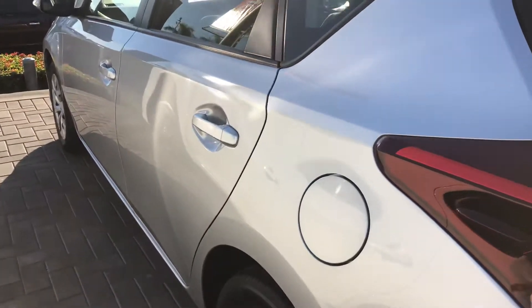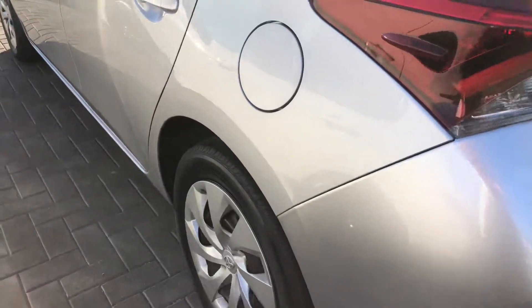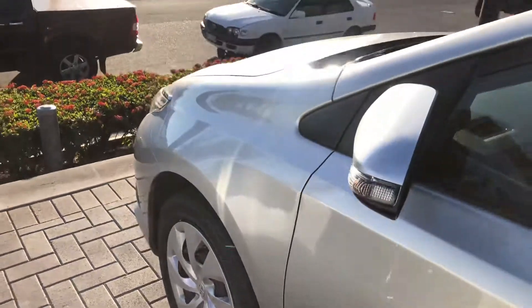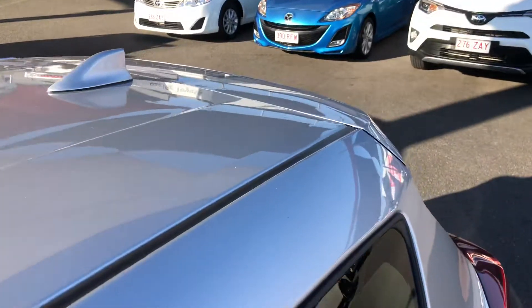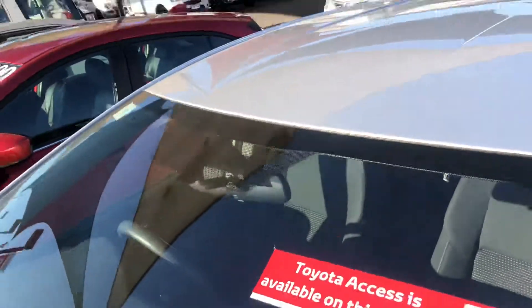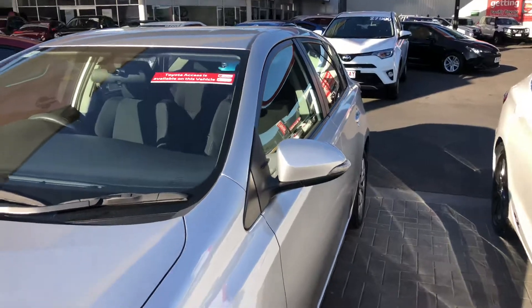Just coming towards the passenger side now. The panel work is, I think, really good — especially for a two-year-old car. Very nice. I'll show you the roof as well — there are no signs of any hail damage or anything like that. We do a full comprehensive car history report as well. Being a Toyota certified vehicle, it has gone through rigorous tests across the road at our service department to make sure it's a very clean car.